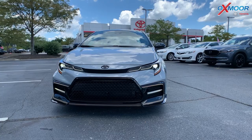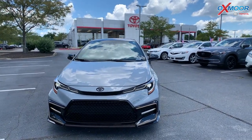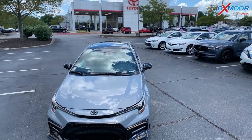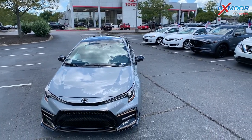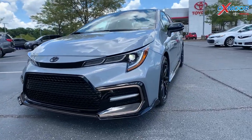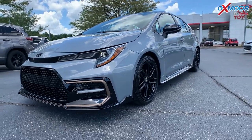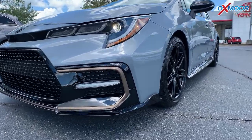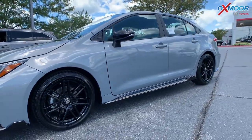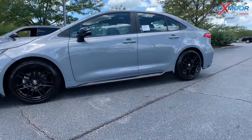The exterior color is in the cement. It's going to have the black sand pearl roof. Now with the Apex edition, you'll have that sport tuned suspension. There is the sport mesh black front grille and you'll have the bronze black front spoiler. You'll have 18 inch black alloy wheels.